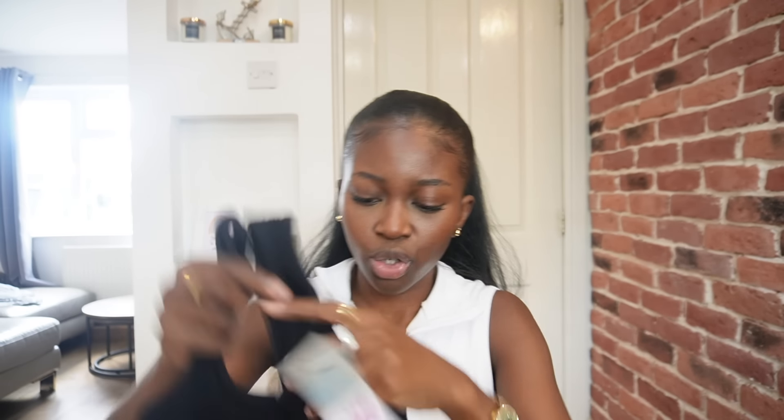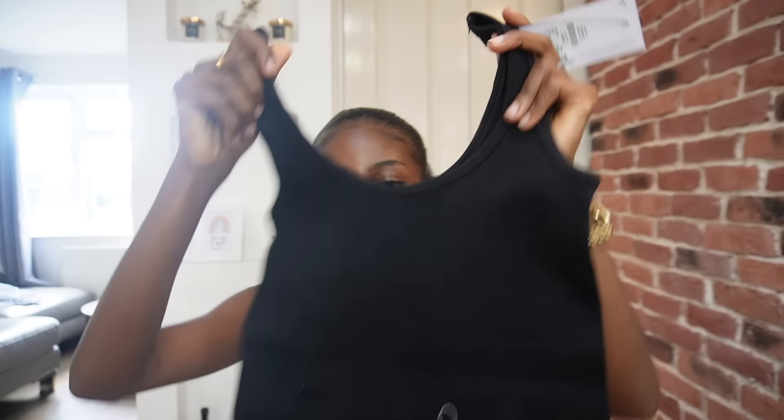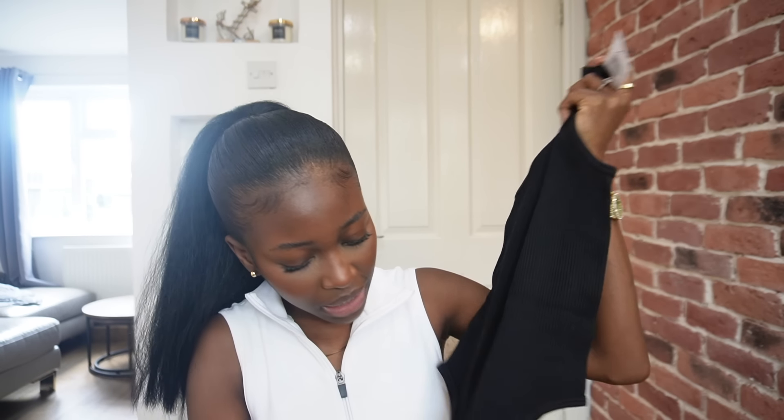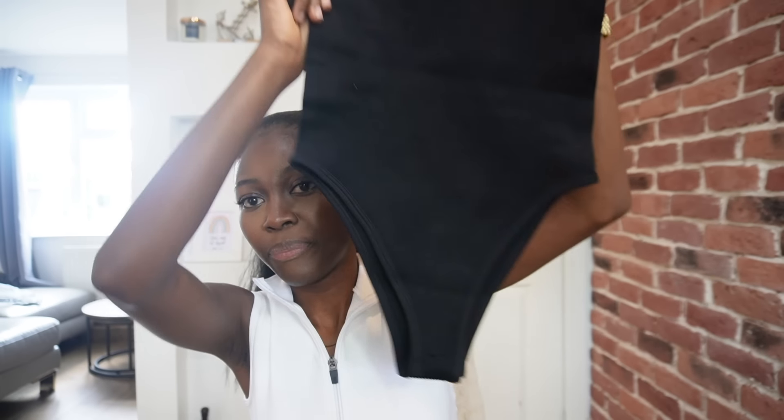I picked up this cute girly shirt — super girly and cute. This was £5. The colour is very cute and the material is really nice. It was a maybe in store, but when I got out I was like I really liked how it looked on me. It'll look good with jeans, with cargoes — it just depends on how I dress it. I have a feeling I want to dress it with a nice skirt. I didn't pick up any skirts and I actually needed jean shorts — that was on my list — but I didn't pick up anything from the jeans aisle.